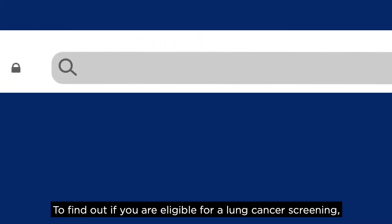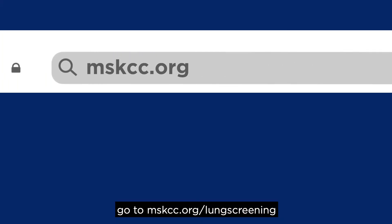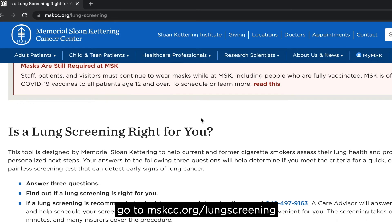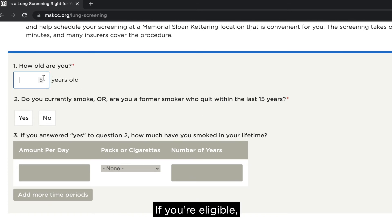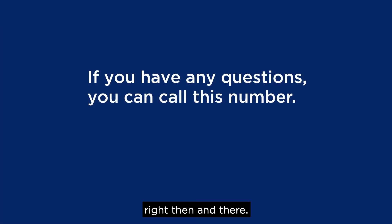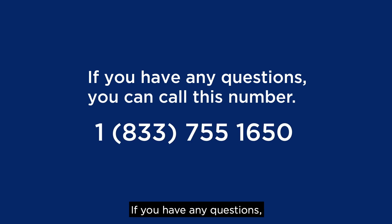To find out if you're eligible for lung cancer screening, go to mskcc.org/lung-screening and take our quick online quiz. If you're eligible, you'll be able to make an appointment right then and there. If you have any questions, you can call this number.